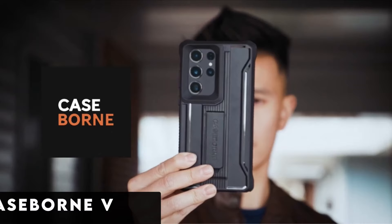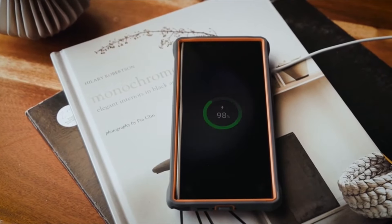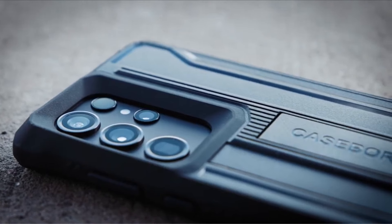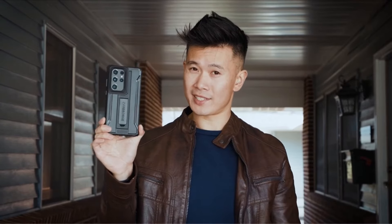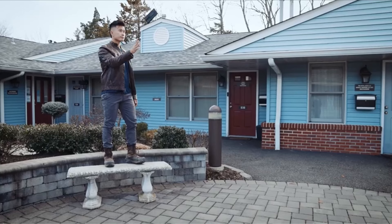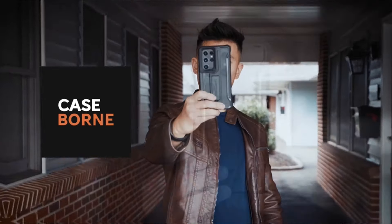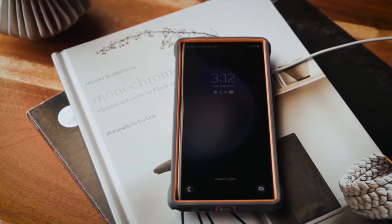At number 9 is Case Born V. This rugged safeguard for your Samsung Galaxy S24 Ultra features a heavy-duty full-body design with an impressive 5-layer construction engineered to withstand the harshest environments. A foam layer inside ensures shock absorption, meeting 4x military-grade drop tests with an outstanding 21 feet of drop protection. The Case Born V is equipped with a built-in kickstand, reinforced corners, and raised lips. Compatible with wireless charging and NFC, it comes with a limited lifetime warranty from Frisco, Texas.